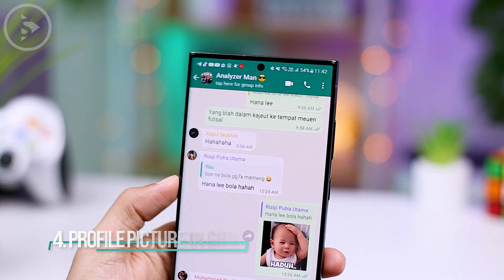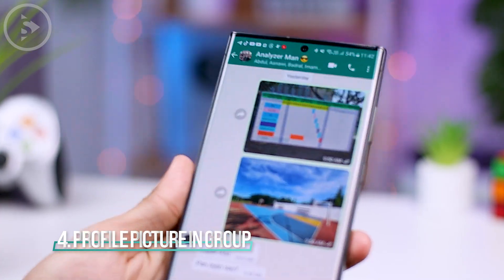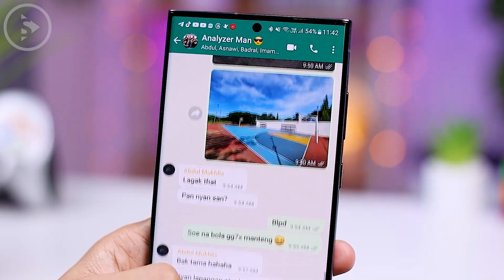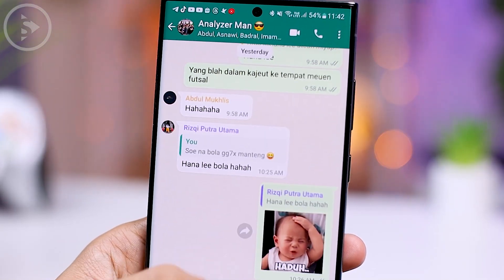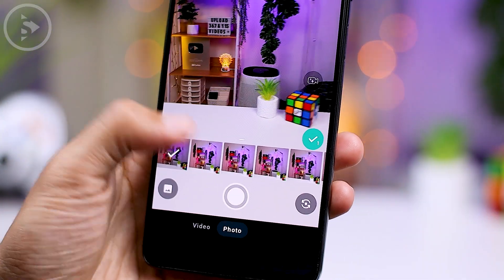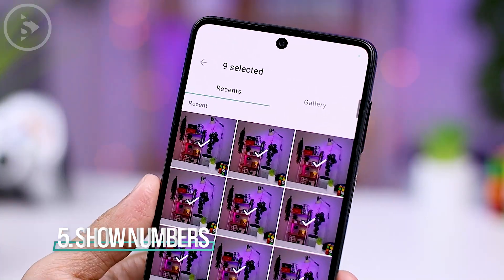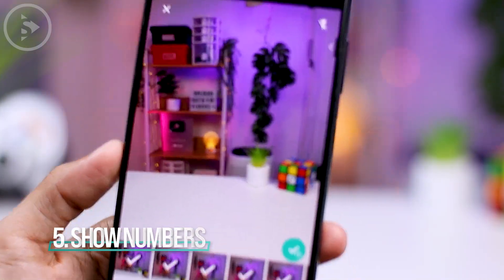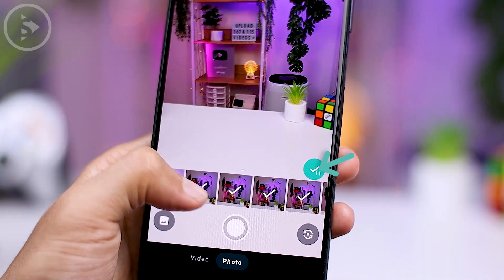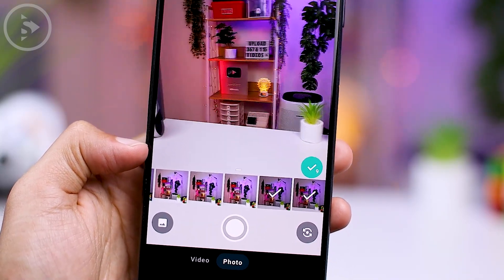The next new feature is the profile pictures display, now readily available in the WhatsApp group view. The latest group display will immediately show the profile photos of members who type messages in the group. There is also a new display showing the number of photos selected when you choose multiple photos at once to send inside WhatsApp, so you can immediately see how many photos you have selected.